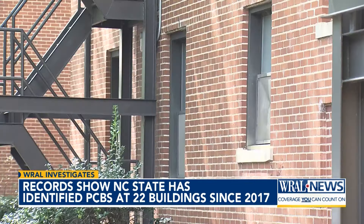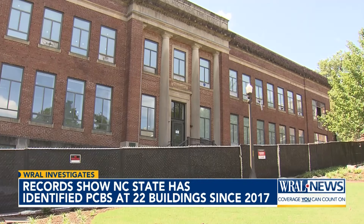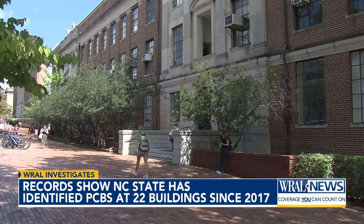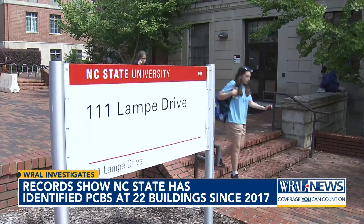PCBs were found inside NC State residence halls. It's definitely not a great feeling to know that they've been discovered in there. WRAL Investigates filed requests for records involving Matrix Health and Safety Consultants, the company that's done PCB testing at NC State for years.